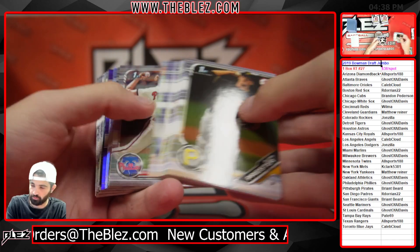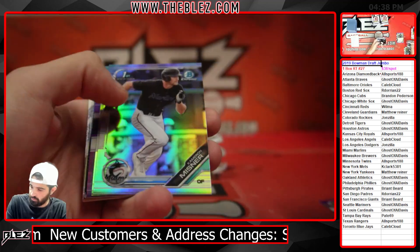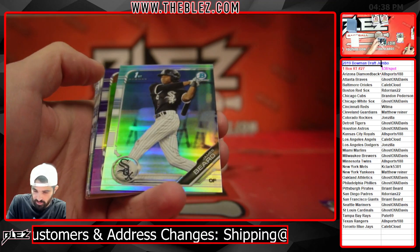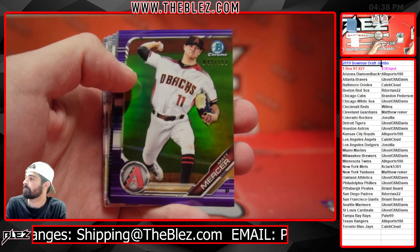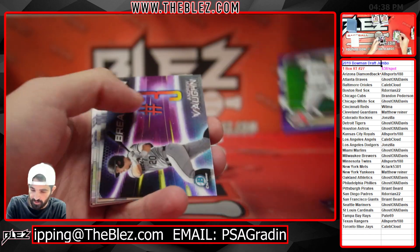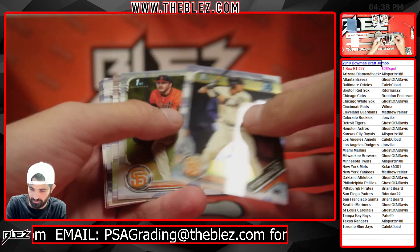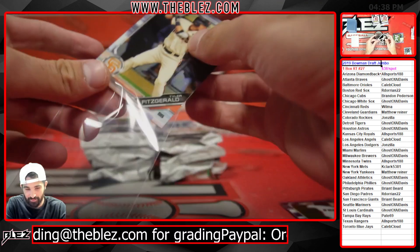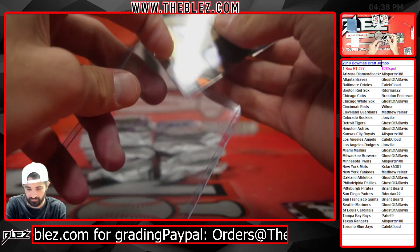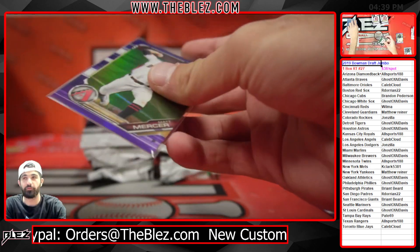Got a purple chrome coming. Refractors — Meisner and Beard. Purple of Mercer, Mercer for the D-backs. Tyler Fitzgerald first — forgot about him too when we talk about this product. Tyler Fitzgerald, definitely worth mentioning and definitely worth digging for if you've opened this product before.